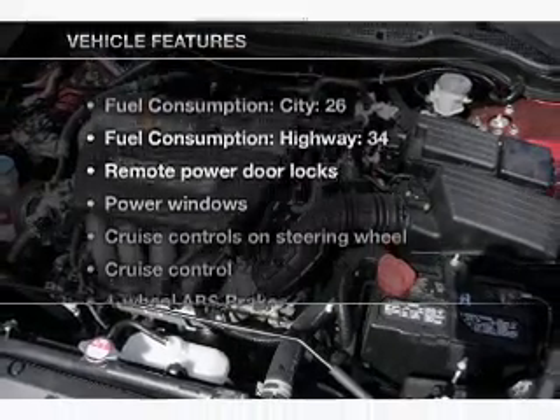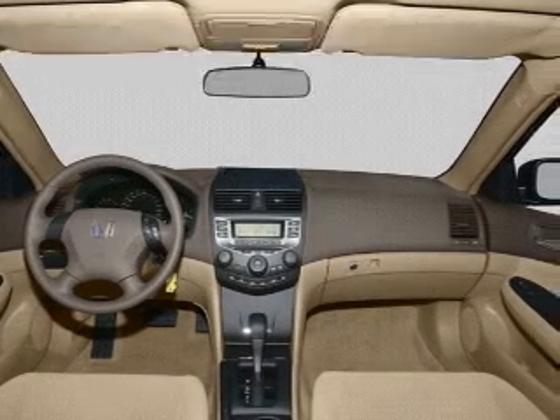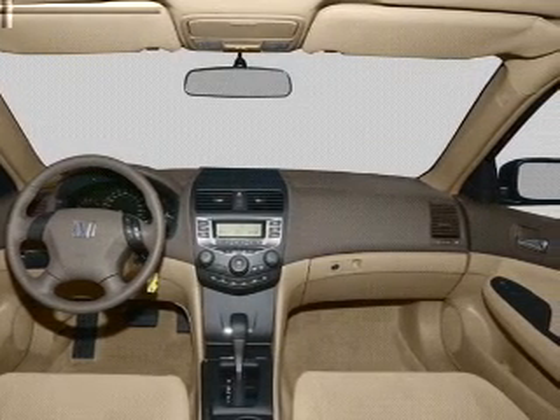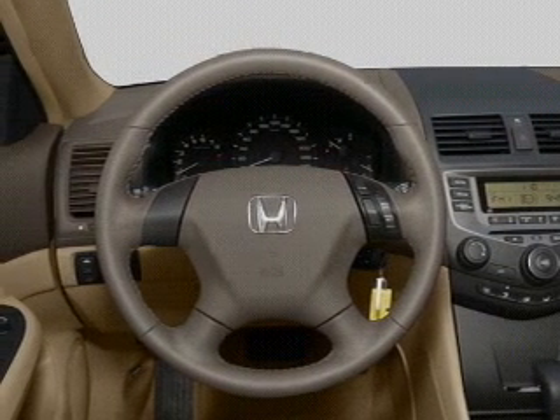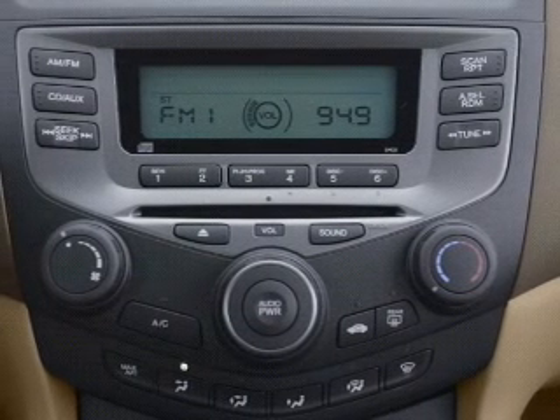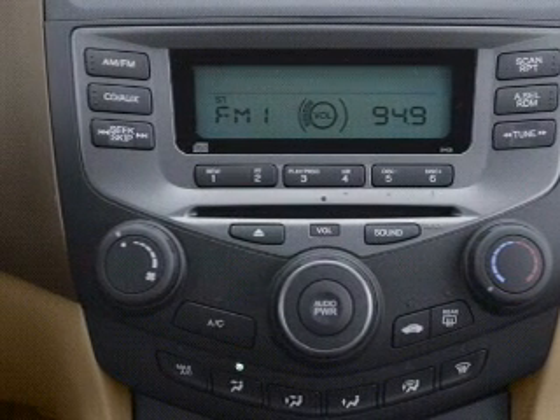And with these notable features, you won't want to miss out on the opportunity to own this amazing ride: air conditioning, power door locks, power windows, power steering, cruise control, power mirrors, an alarm system, an AM FM stereo with a CD player, and an adjustable tilt steering wheel. Call today to schedule a test drive.